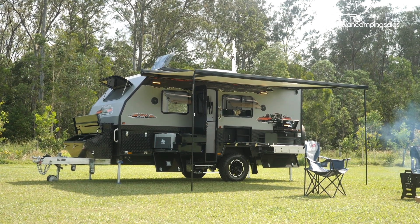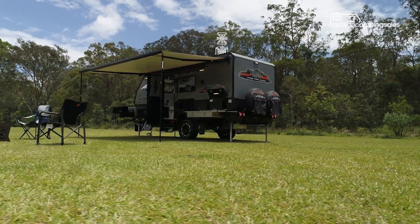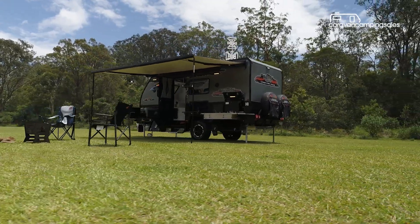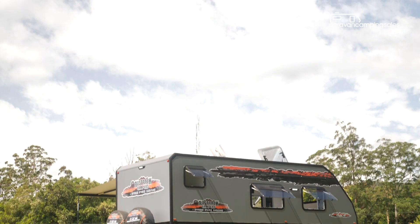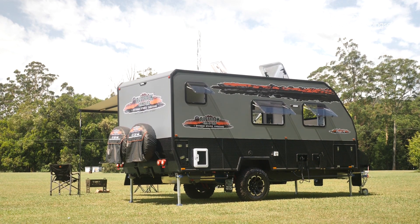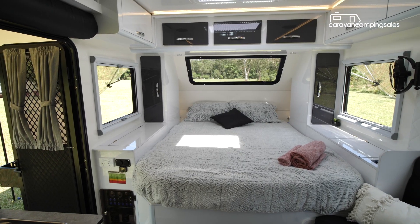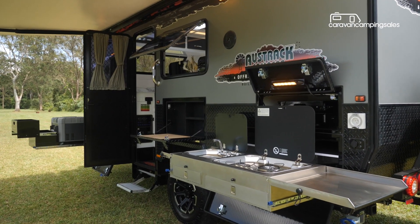Austrack started off selling soft floor camper trailers about 15 years ago but more recently has moved up market with a new well-equipped range of hybrid caravans and pop tops. Priced around $80,000, the Gibb 16 is the latest range-topping fixed roof and wall model, blending the best of caravan and camper trailer features in a relatively compact caravan body.